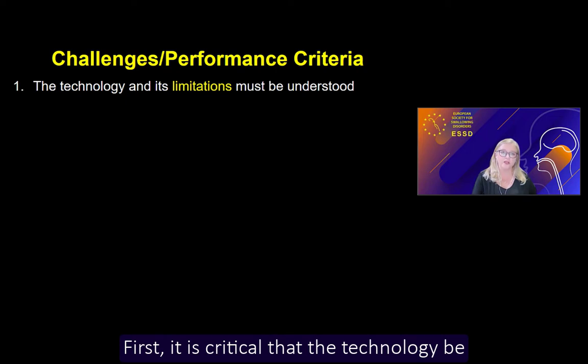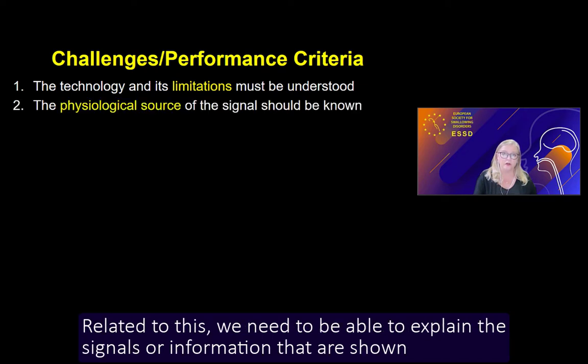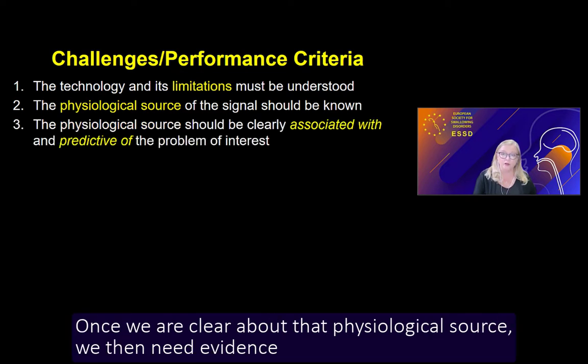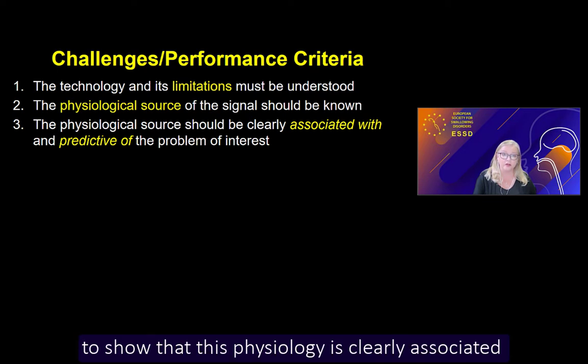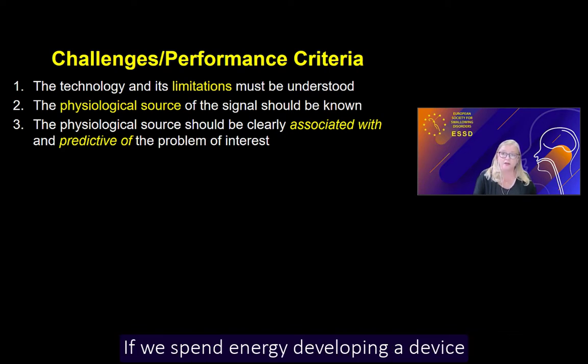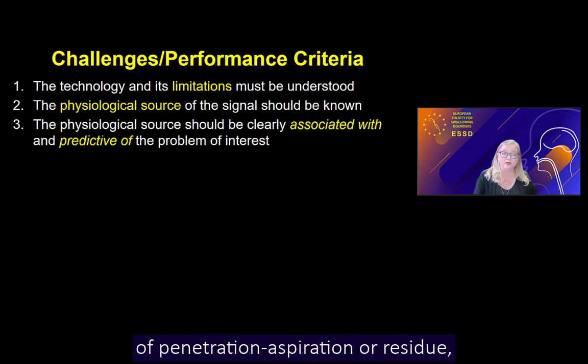First, it is critical that the technology be fully understood in terms of what it does and does not measure. Related to this, we need to be able to explain the signals shown on the output of a non-invasive device in terms of the underlying physiology those signals represent. Once we are clear about that physiological source, we then need evidence to show that this physiology is clearly associated with the problem we are trying to measure. If we develop a device that tracks something not strongly predictive of penetration aspiration or residue, our efforts have been wasted.